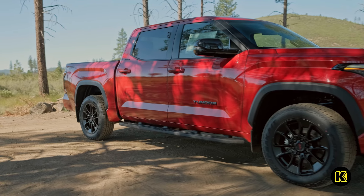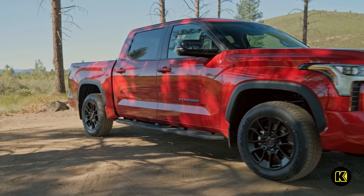Whether you're on your way to the work site or campsite, the Toyota Tundra is the perfect truck for the trip.